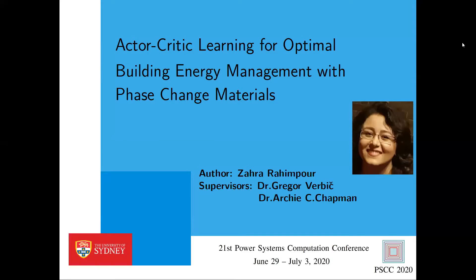Welcome everybody to one of the first two paper presentation sessions of PSCC 2020. My name is Louis Venkel and I'm glad to be the chairman of this session. In order to avoid running late, I propose that we start right now, and so I will give the floor to Zahra Raimpur who will make the first presentation.